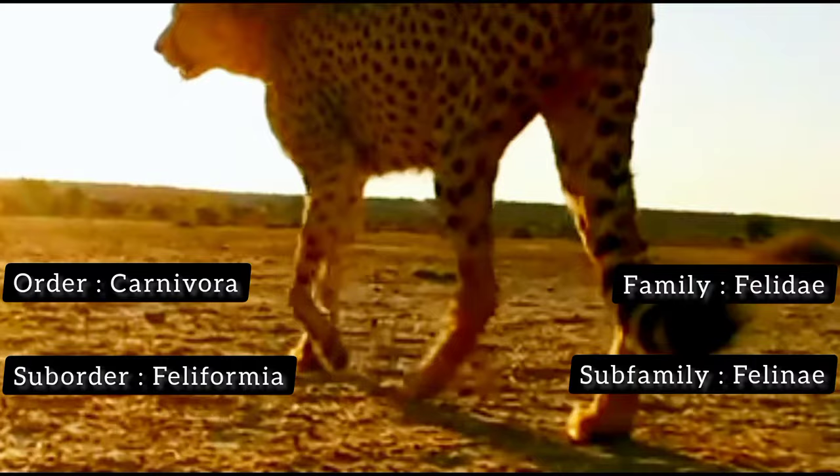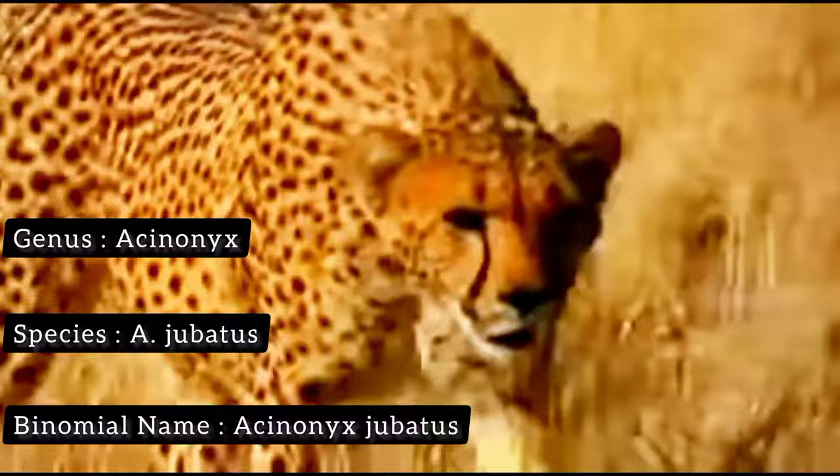Each cheetah has a distinctive coat pattern of spots. These patterns are similar to a human fingerprint and can be used to identify individual cheetahs.